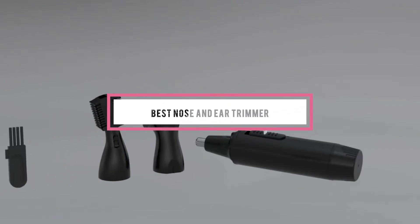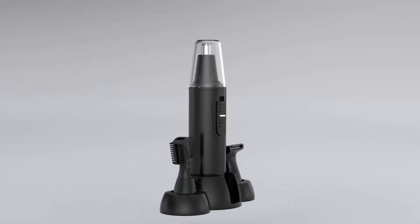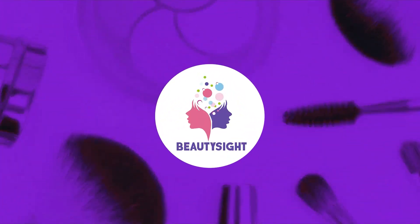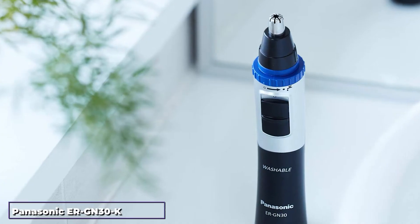If you're looking for the best nose and ear trimmer, here's a list you must see. We made this list based on our personal preference and sorted it based on features, prices, quality, durability, reputation of the manufacturers, and customer feedback. We've included options for every type of customer, so let's get started.